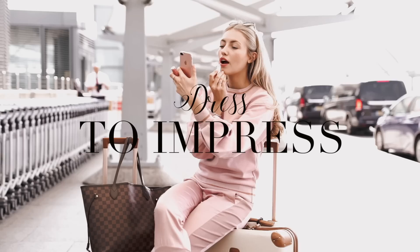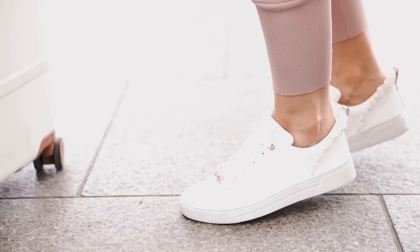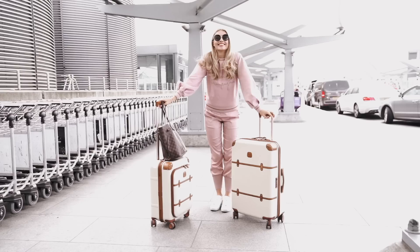The next step to traveling in style is to find the perfect outfit. It should be something super stylish but still comfortable — no one wants to sit on a plane for hours in a dress and heels. First of all, I make sure I have some cute trainers that are comfy and easy to slip on and off, as you usually have to take your shoes off at security.